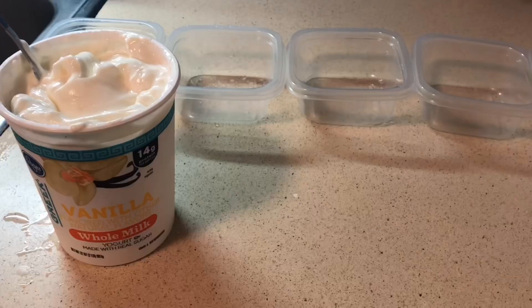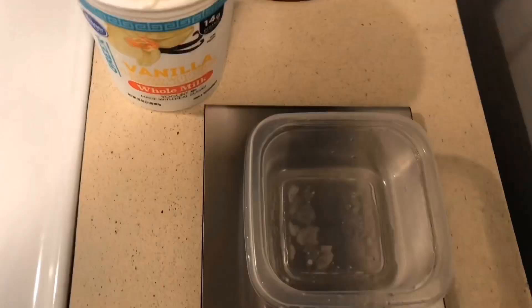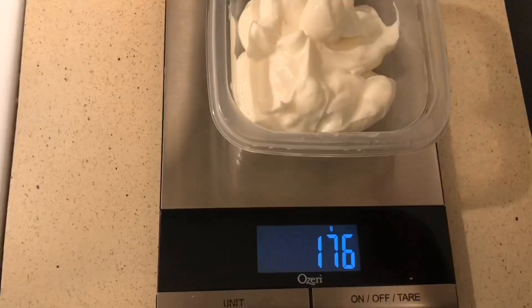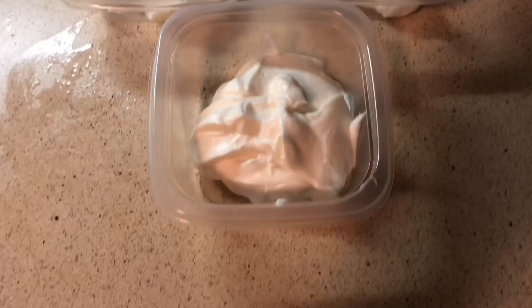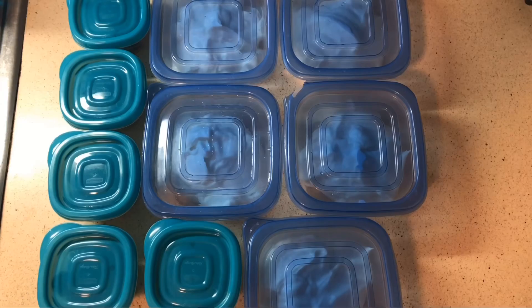Now that I have all of that done and the tofu is marinating, I'm going to prep my snack and my breakfast food. I try to track my macros as well as my schedule lets me. With the yogurt I'm just seeing how many grams are in the container and then I divide that by five and divvy those up. So now I've got my yogurt in five containers and I also measured out blueberries and put those in containers as well. And there's my snack for the week.